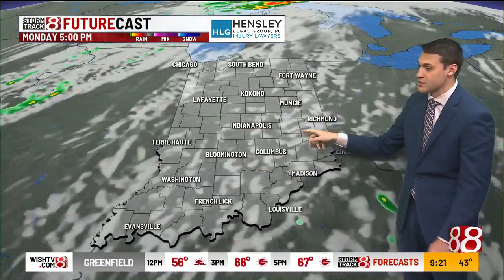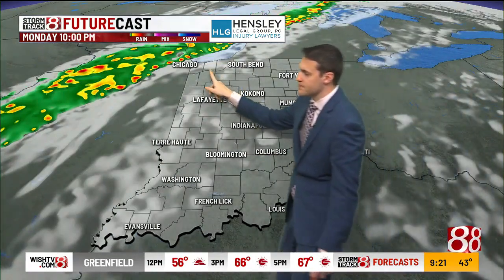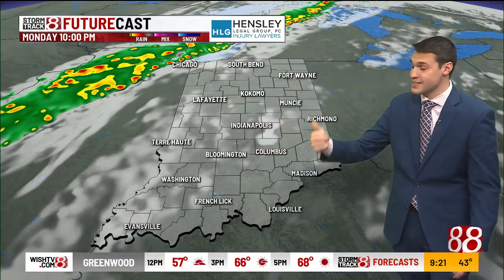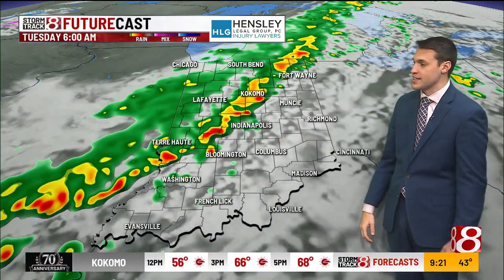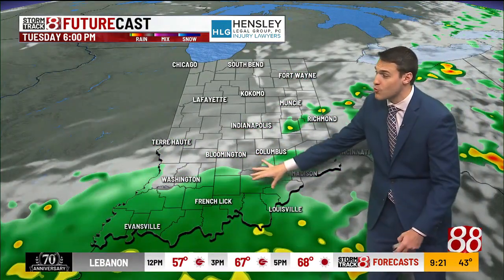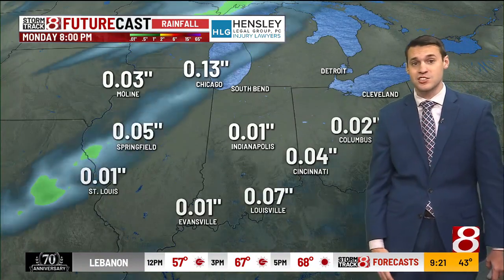The area we're going to be watching is northern Illinois, where a line of showers and storms is set to get going — they're under a marginal risk for Monday into Monday night. We'll watch that line of showers and storms slide through central Indiana as we get into Tuesday morning. We're not going to rule out some rumbles of thunder along with some downpours within this line. As we get into later portions of the day, southeastern Indiana will hang on to the rain chances a bit longer.